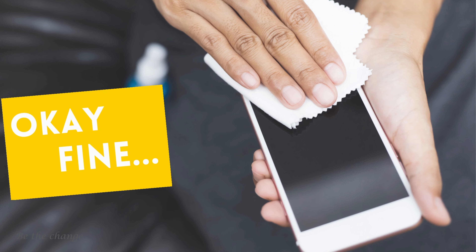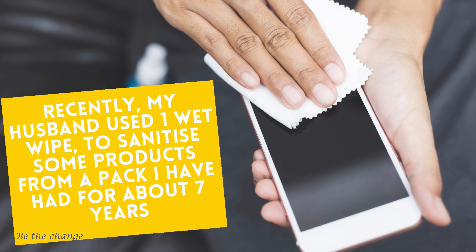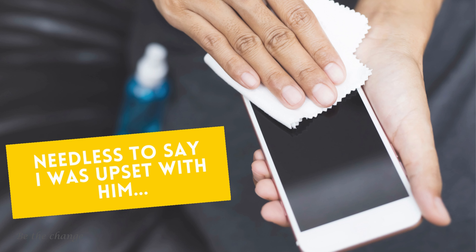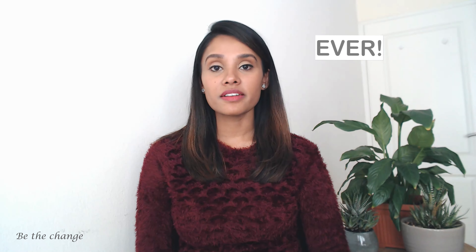Wet wipes are not recyclable, they're a single-use item, and an unnecessary luxury. Even if they say flushable, you should never flush wet wipes down the toilet, as they contain plastic to keep their integrity, which prevents them from breaking down and causes huge issues in the sewer system called fatbergs.